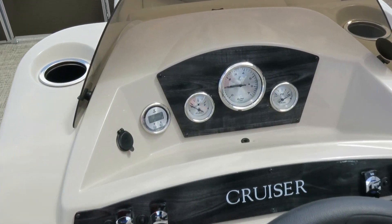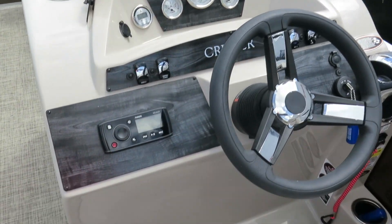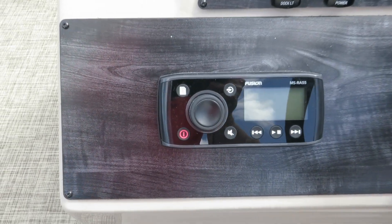Here at the helm we have all your necessary controls: depth finder, fuel gauge, trim level, as well as a Fusion head unit.